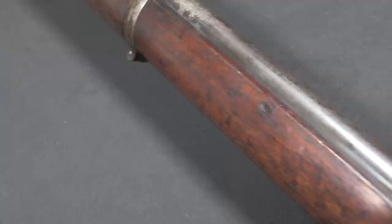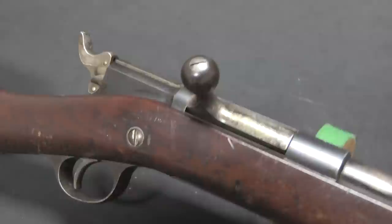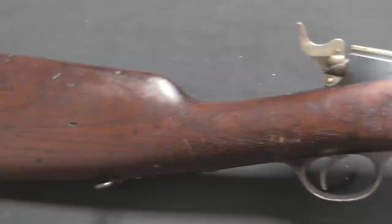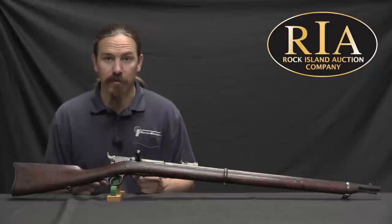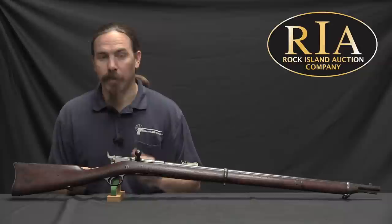Remington happened to know that the US military was setting up a magazine rifle board in 1878, and they were going to be looking for possibilities for a magazine-fed rifle to replace the trapdoor Springfield. Remington had been putting the great majority of its energy into its rolling block rifles — extremely popular, made a ton of money, used by military forces around the world. But it meant that Remington didn't actually have a design for a magazine-fed repeating rifle of its own, and they needed one quick.